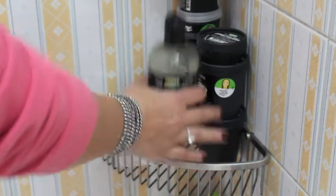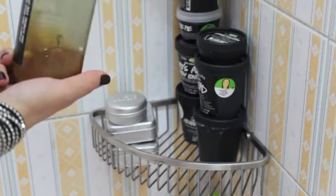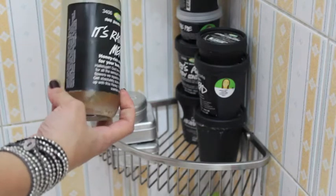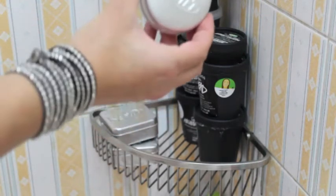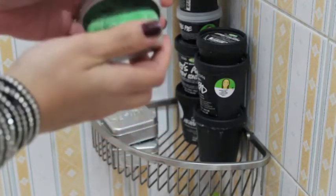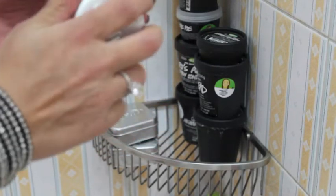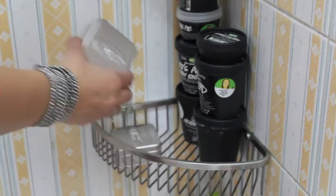Next I have this part which is mainly Lush, and I really like Lush products. First I have It's Raining Men, which is a shower gel. As you can see I'm almost out of it — I love the smell and I already have a backup. Next I have this solid shampoo; I'm not sure what it's called but it's a green one. It smells so good and it cleans my hair very well.